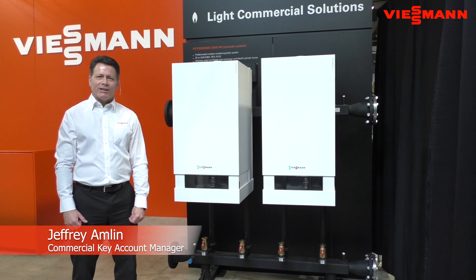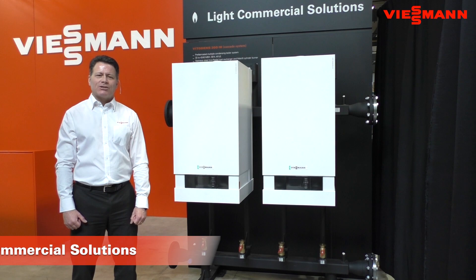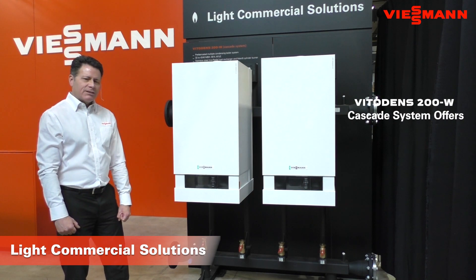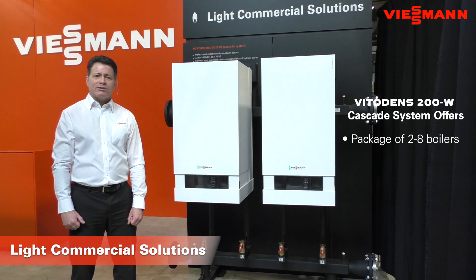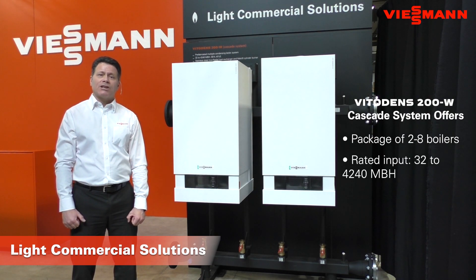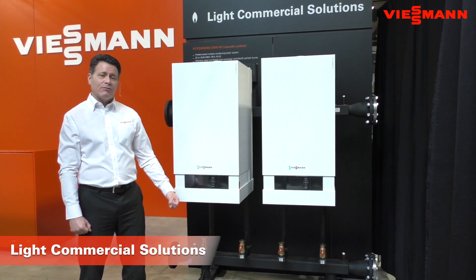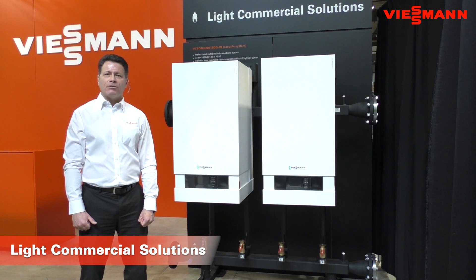Hello, I'm Jeff Amlin, Commercial Key Account Manager for Eastman Canada, and I'm here to talk to you about one of our light commercial solutions — our Multiple VitoDens Cascade Arrangement. The VitoDens Cascade system offers a package of two to eight boilers, each individual boiler ranging in size from 160,000 BTUs up to our largest boilers of 530,000 BTUs. The package consists of the low loss distribution manifold, which is the freestanding racking arrangement in which you hang the boilers, and once connected, the manifold also becomes your near boiler piping loop.